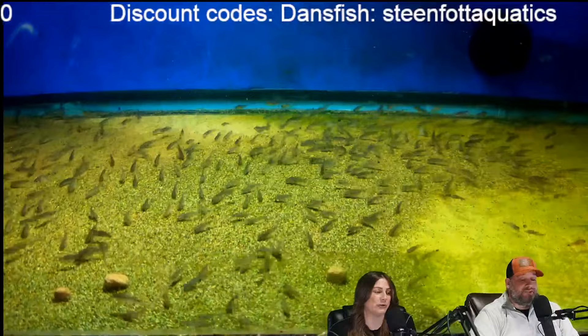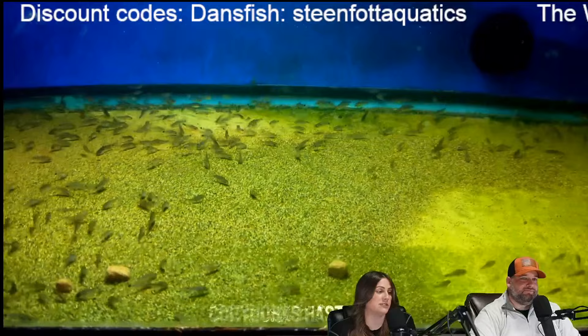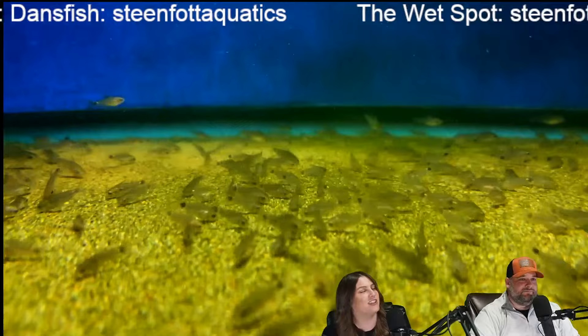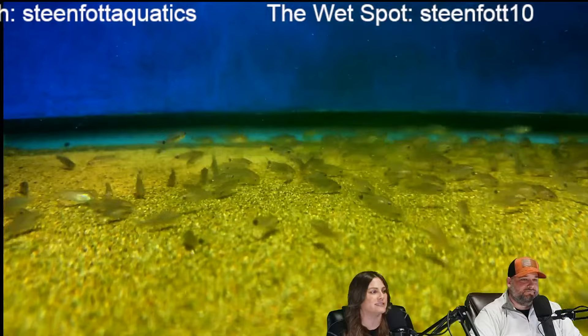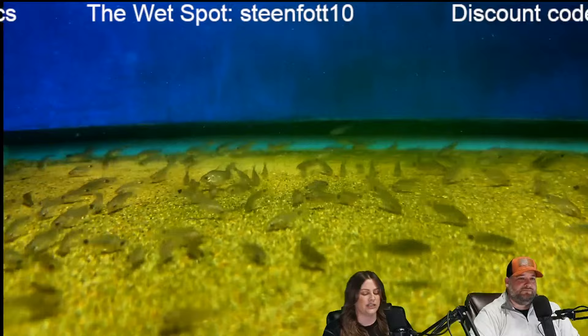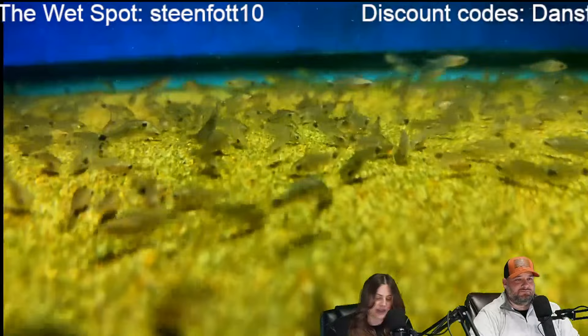I would do spotted Congo puffers, and I would want some type of mormyrids — definitely the synodontis petricola, even though technically that's more Lake Tanganyika. I feel like they work really well. South America is done all the time and you just don't see as much West African. That's why I love them. I think we'd agree on a lot of stuff for that tank when it comes to West Africa — it would be easy to pick fish.